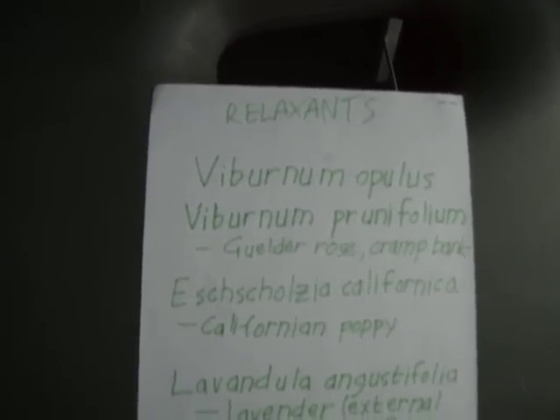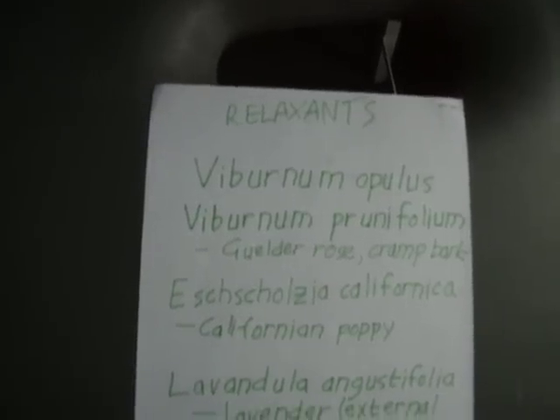I took some this morning and found that I could feel my abdominal muscles relaxing. I held it in my mouth, which increases absorption and stops it from being broken down by the liver so quickly. I did that about an hour and a half ago.